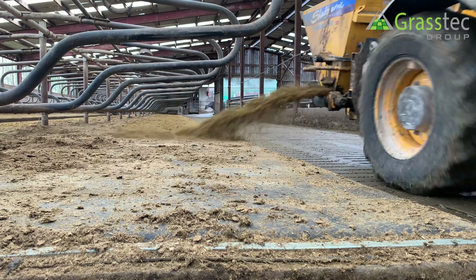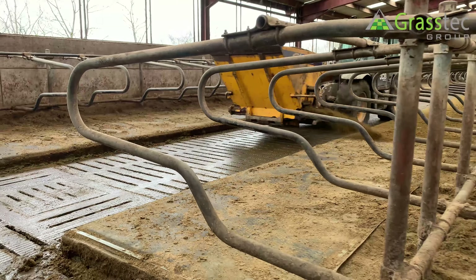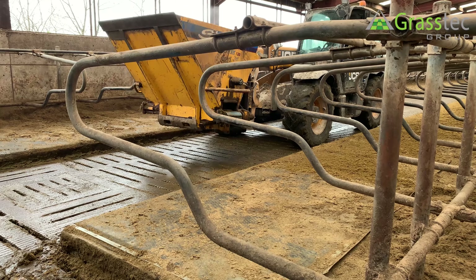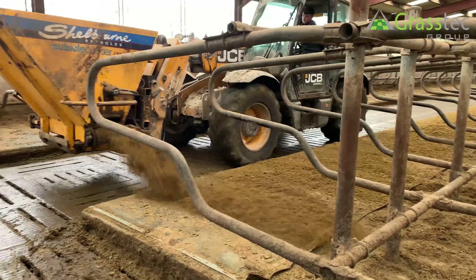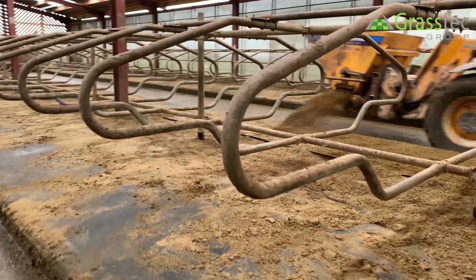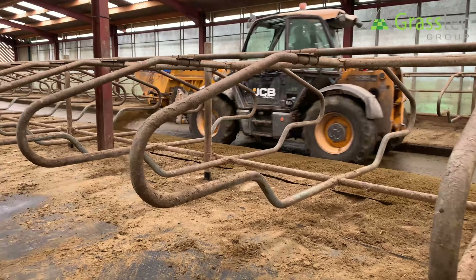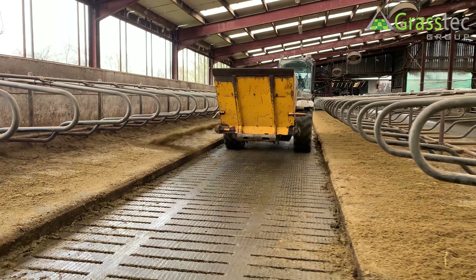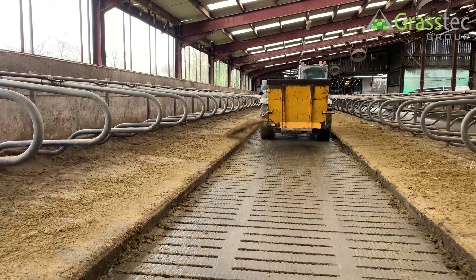From here, how is he applying the material to the cubicle beds? He's using a system on the front-end loader which has an auger or conveyor belt that shoots it out to one side. He does that within probably half an hour every day.